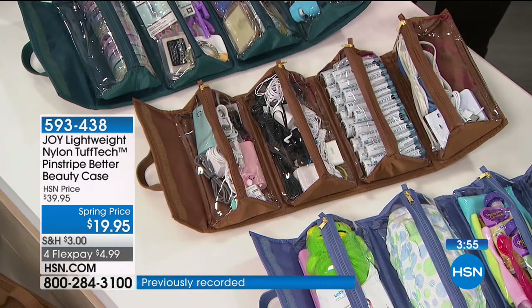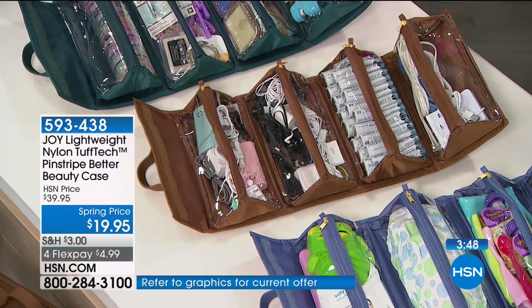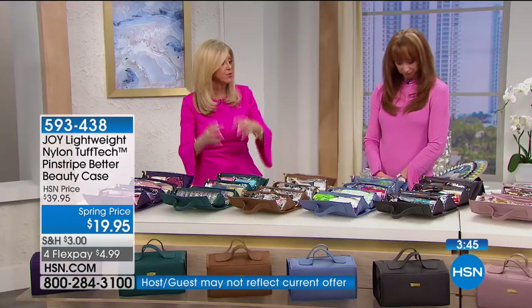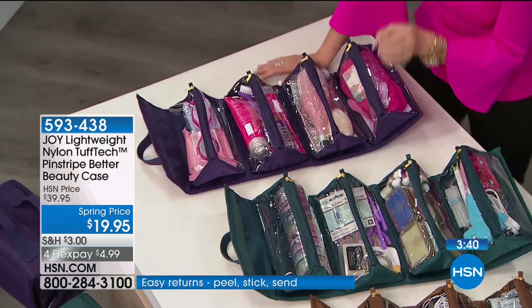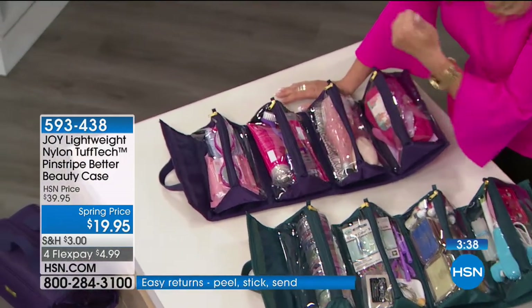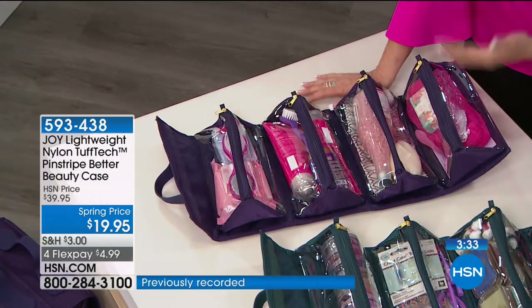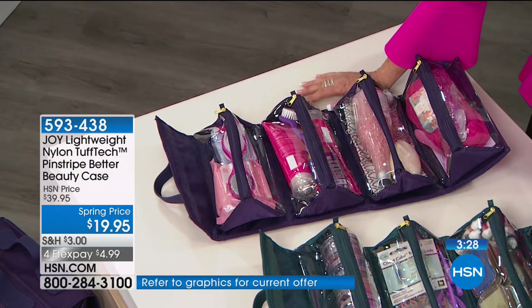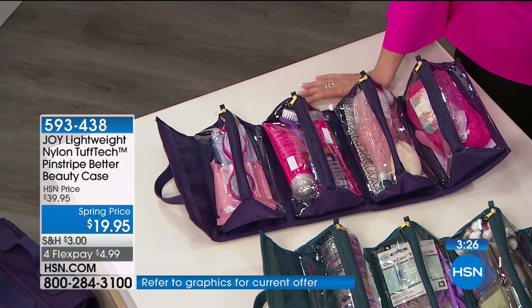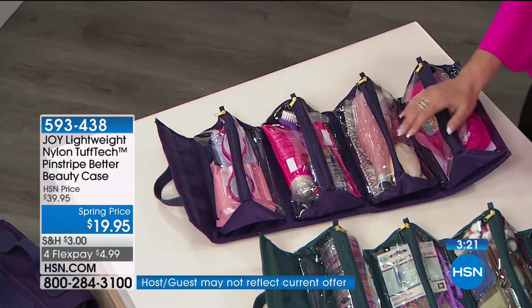I actually have two Better Beauty Cases because I travel for a long time. I keep everything from my Go Mini in it — it fits my blow dryer. I keep it filled so I never go away without wetting solution for my contacts, the toothpaste, the toothbrush, hair accessories, medications I always need. If you put it in the Better Beauty Case and keep it packed, you'll be fine.